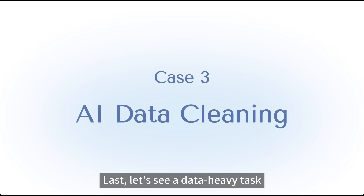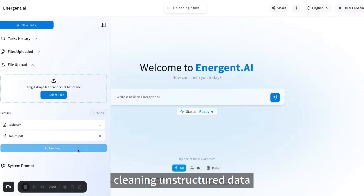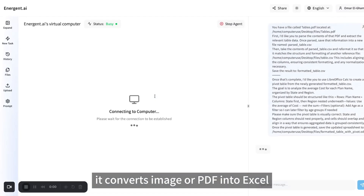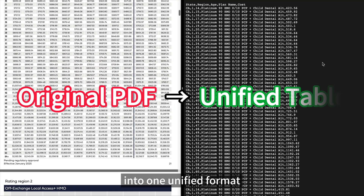Last, let's see a data-heavy task. Now instead of spending hours cleaning unstructured data, I can just give it to Anagen.ai — it converts image or PDF into Excel, and consolidates different Excel files into one unified format.